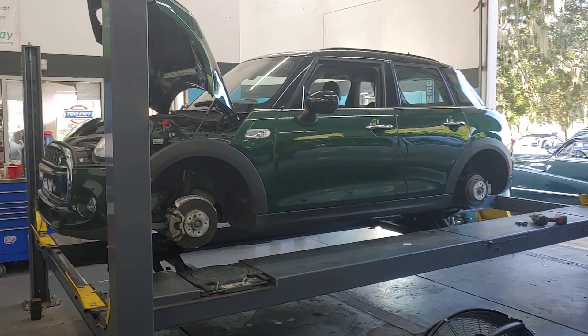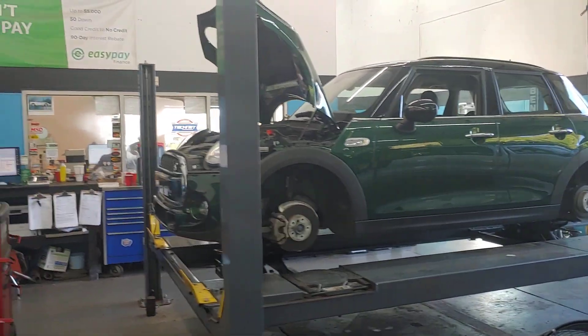It's Patrick at Pals. Mini Coopers — we love them. Les, what's this car in for today?